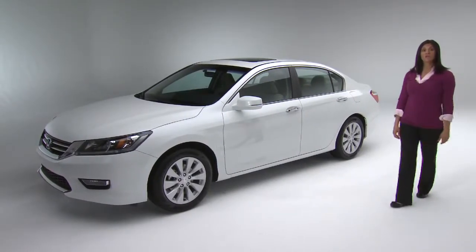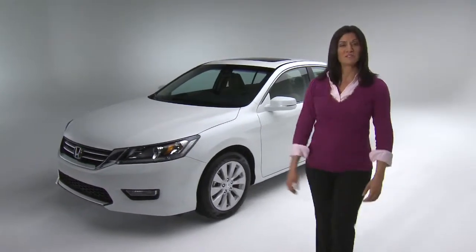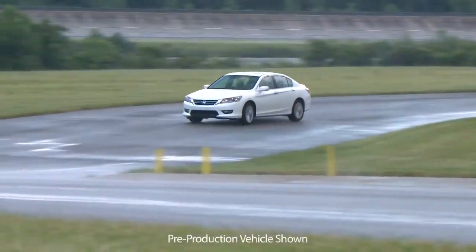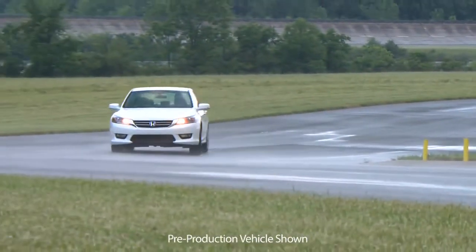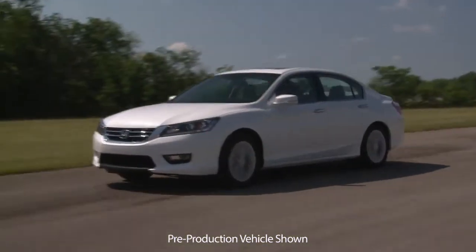Mid-sized car owners tend to use their cars for commuting, trips, and shopping — let's just say these cars have to do it all. What I'm leading up to is the ride. Too harsh a ride and you have an uncomfortable car not suitable for long trips or commuting. Too soft a ride and the car won't be any fun to drive.